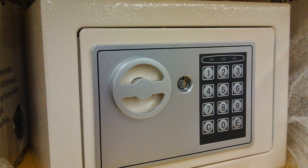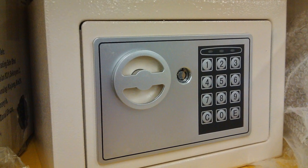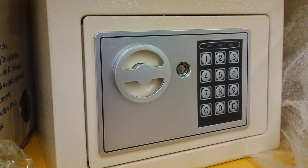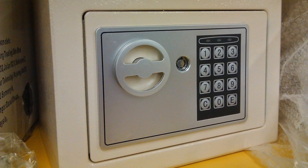The safe has a keypad-style opening mechanism. Any personnel of at least Level 2 security clearance have full permission to access SCP-248, as the numeric code is [DATA REDACTED].